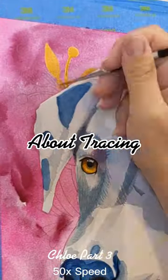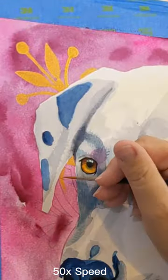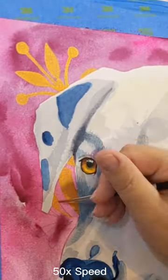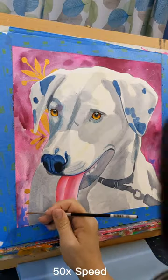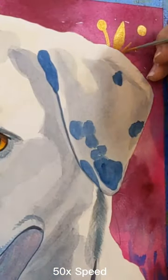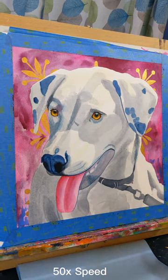Today I want to talk about tracing as a part of the commission process. With my series of nine acrylic cats, those are paintings done for sale directly to the public, and it doesn't matter if they are exact likenesses. I drew those freehand directly onto the panels, but in the case of Chloe here, I really have to nail the likeness.